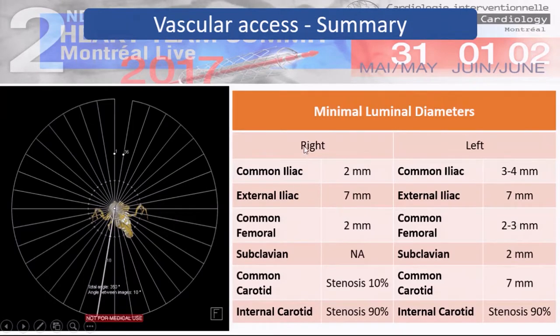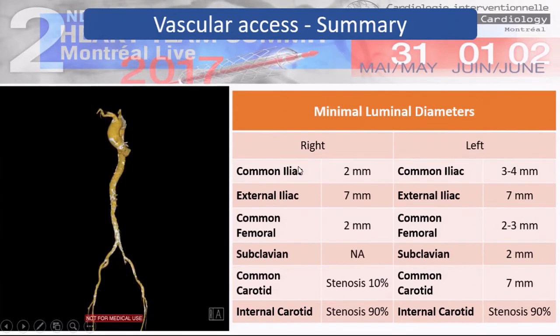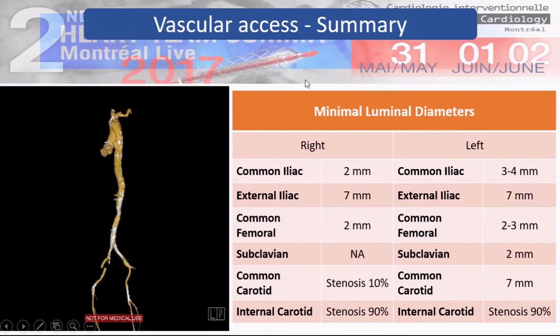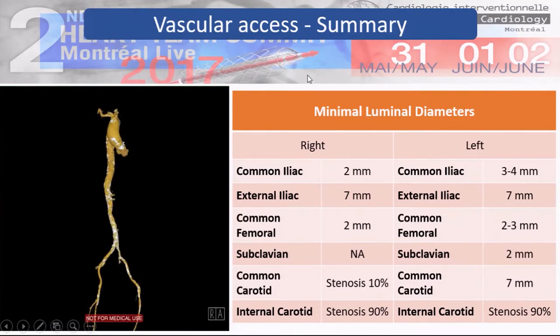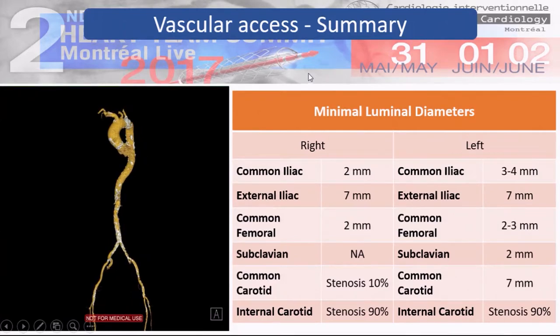To summarize the vascular access findings: femoral access is not available, subclavian is not available, leaving only carotid with a probably challenging high risk of stroke because of the bilateral stenosis of the internal carotids.